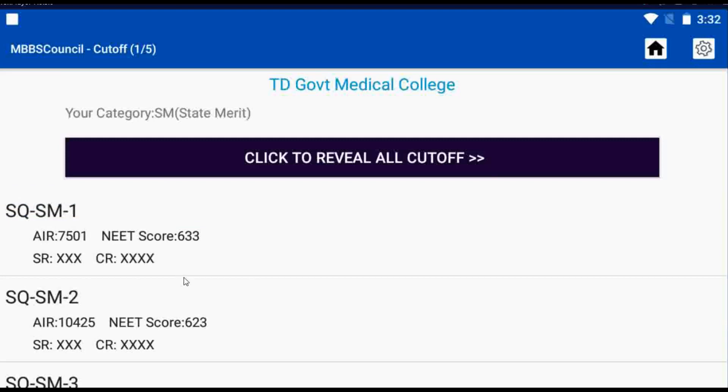Kerala Native candidates are eligible for these reservations under the State Quota. During last year's NEET UG 2021 Counselling, candidates with All India Rank 7,501 secured admission in TD Government Medical College during the first round. The NEET score cut-off was 633.